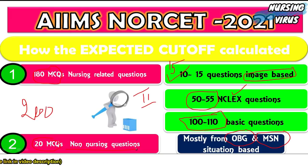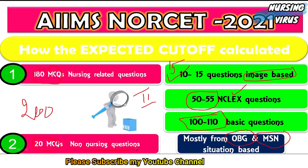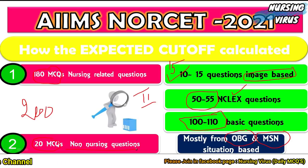Comparing shift one and shift two, the image-based questions were fewer in shift two, and shift two was felt to be more difficult by most of the students.